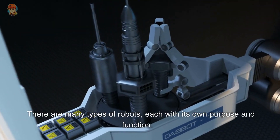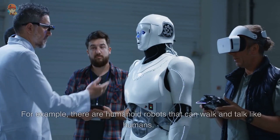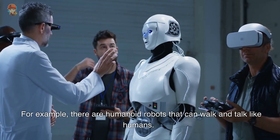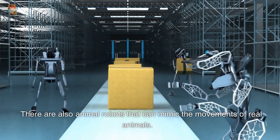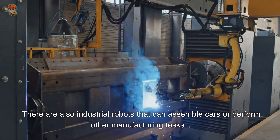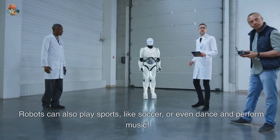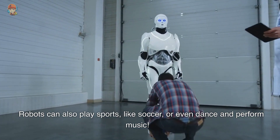There are many types of robots, each with its own purpose and function. For example, there are humanoid robots that can walk and talk like humans. There are also animal robots that can mimic the movements of real animals. There are also industrial robots that can assemble cars or perform other manufacturing tasks. Robots can also play sports, like soccer, or even dance and perform music.